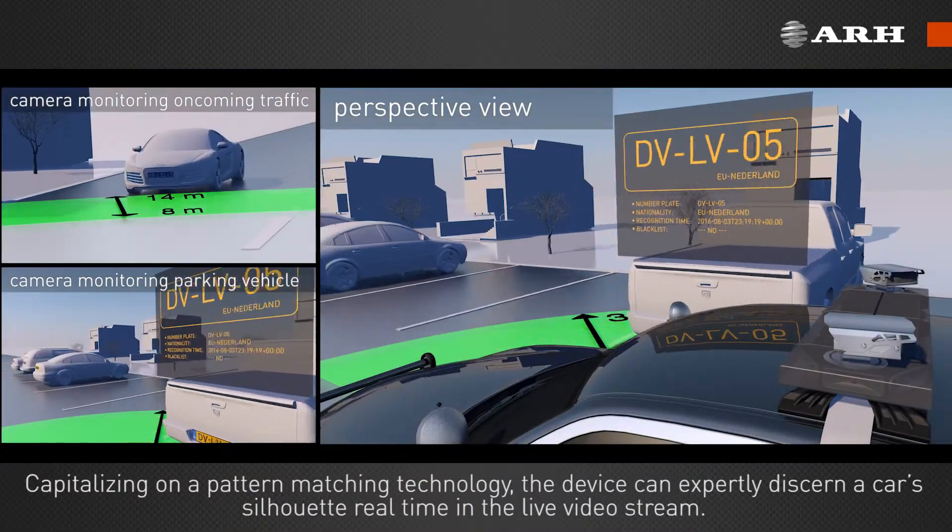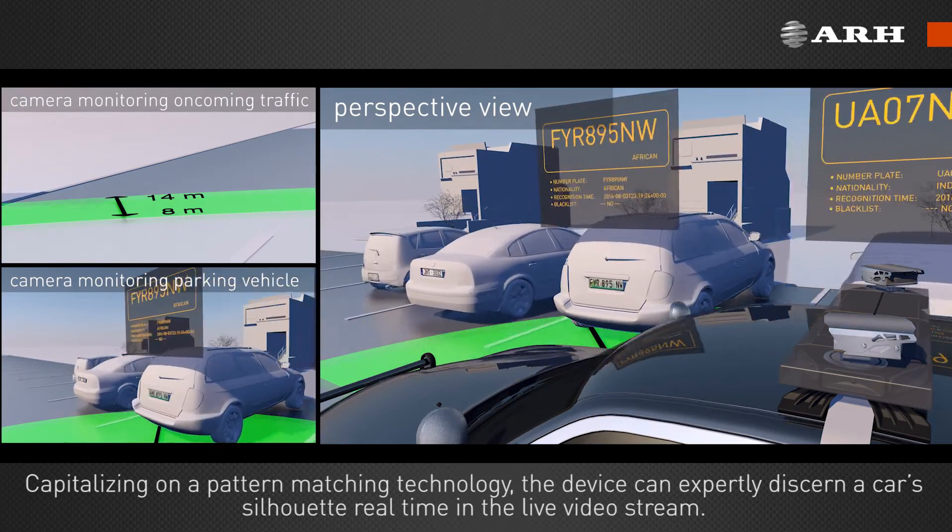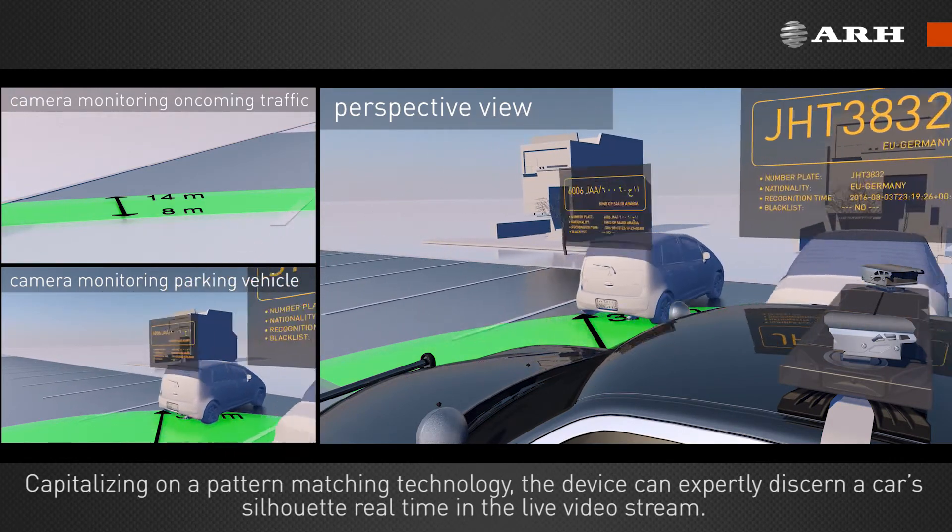Capitalizing on a pattern matching technology, the device can expertly discern a car silhouette in real-time in the live video stream.